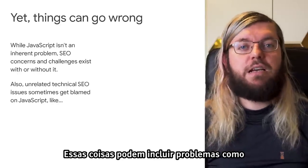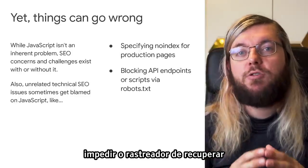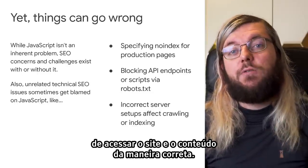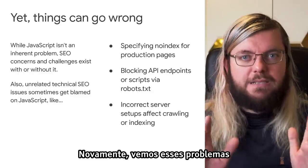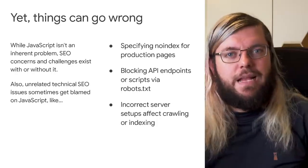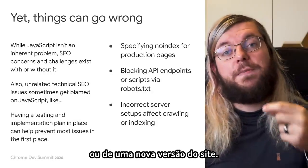Such things could include issues like marking pages as noindex by accident, or blocking our crawler from retrieving crucial JavaScript resources or API endpoints, or setting up the server in a way that prevents us from accessing your site and its content properly. We do see these problems in JavaScript-driven websites as much as in non-JavaScript-driven websites, and these can usually be prevented by having a plan for implementation and testing of a new website or a new website version in place.